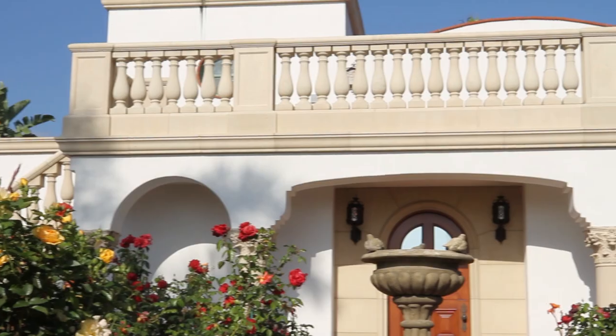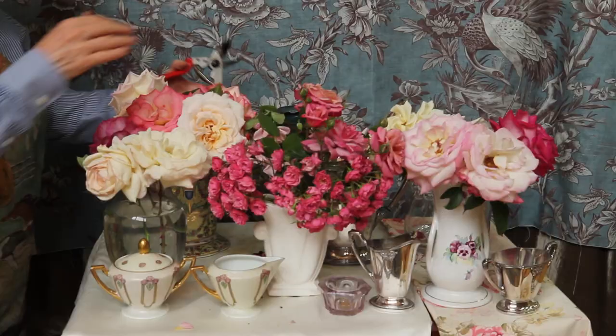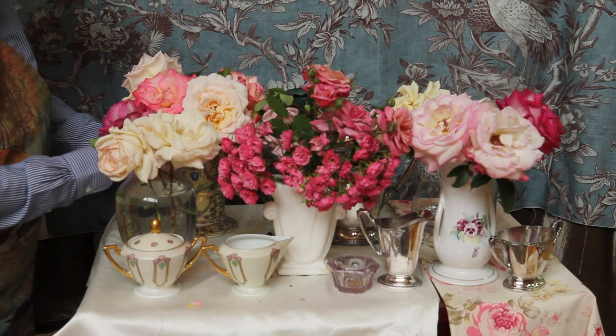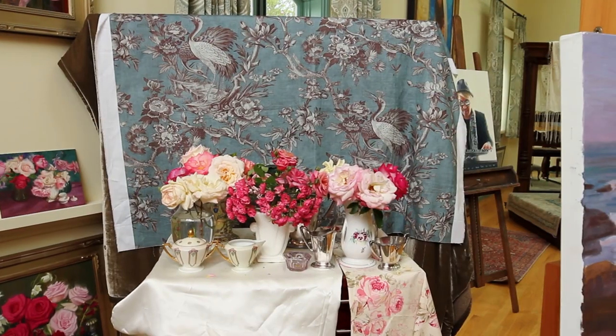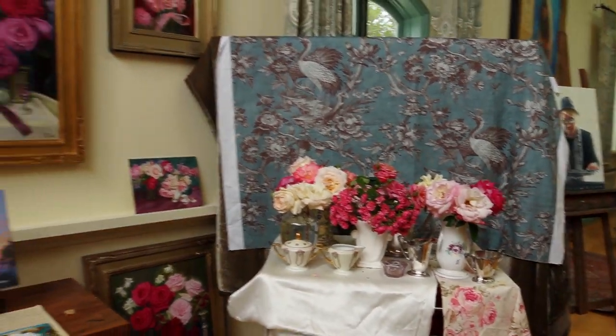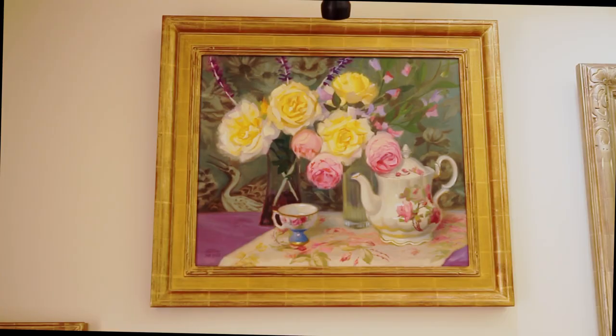All of my floral still lifes are done from roses from my garden that I selected and planted. Normally when I'm setting these up I'll take quite a long time — maybe hours — to get the arrangement exactly how I want it. I'll use a backdrop, and these are paintings that I've done, all from my garden.